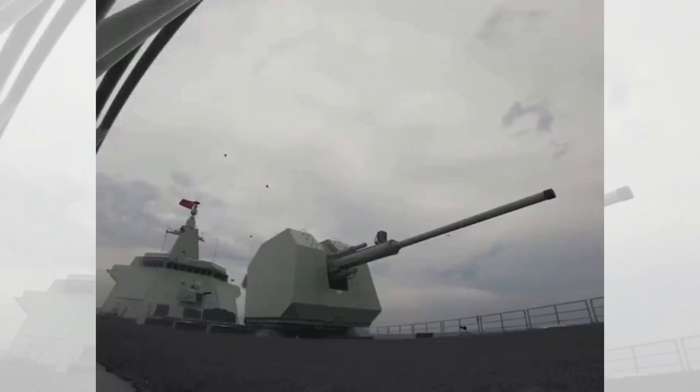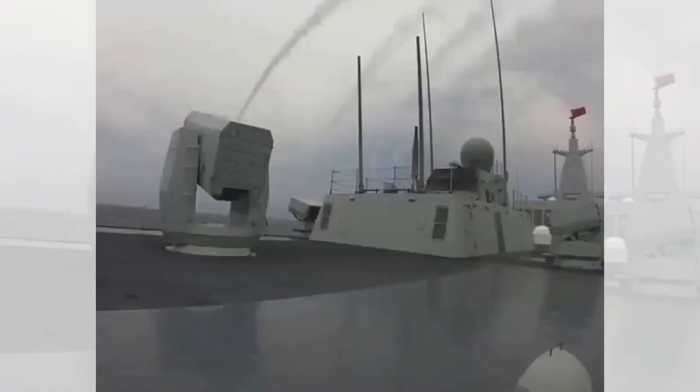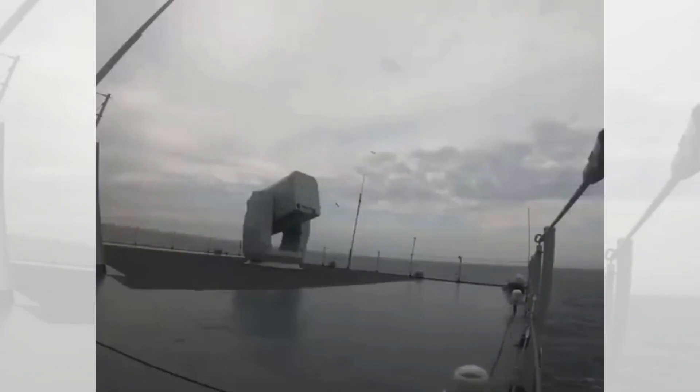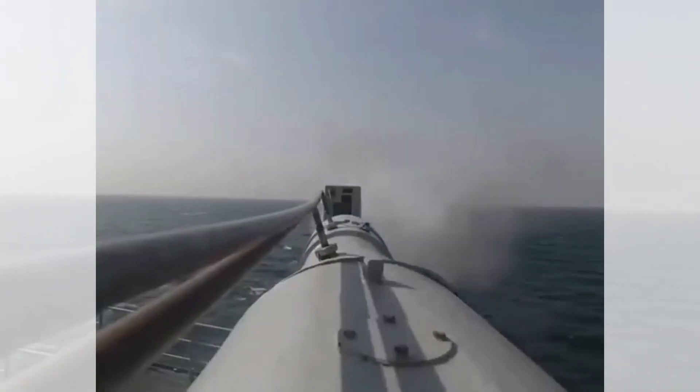The Type 055 also carries dozens of HQ-9B missiles capable of shooting down sea-skimming anti-ship missiles. An HQ-10 missile launcher provides close-range interception, while an HPJ-11 Gatling gun targets enemy anti-ship missiles. An HPJ-38 130mm gun can attack both surface and aerial targets.